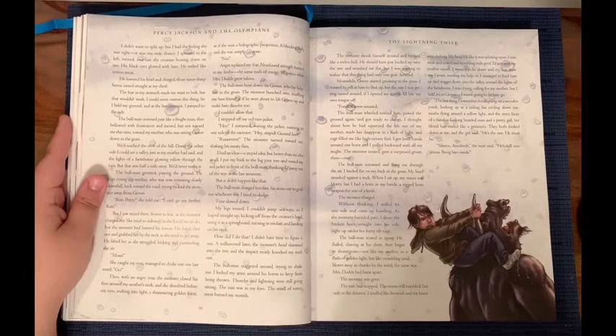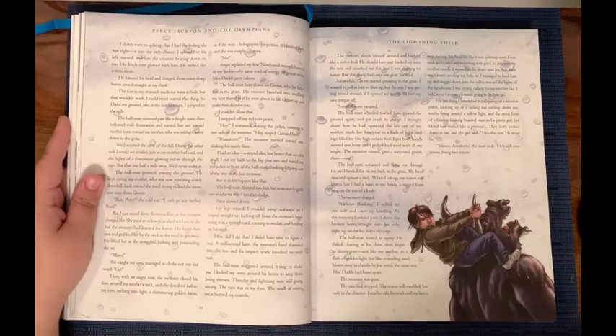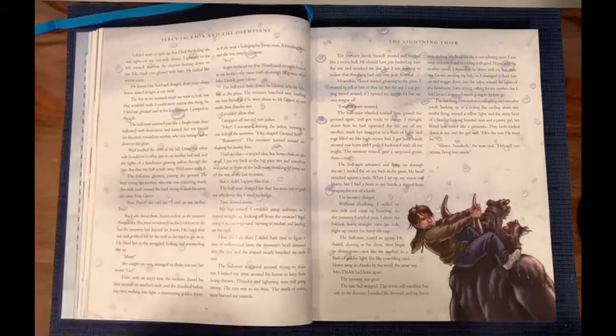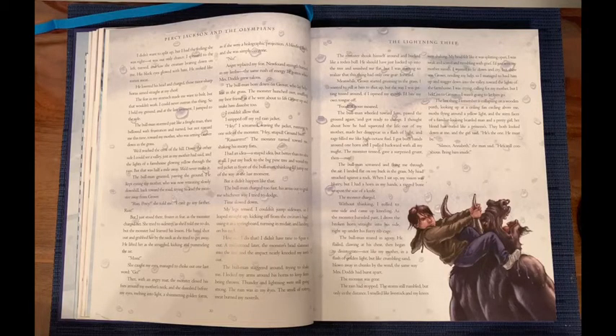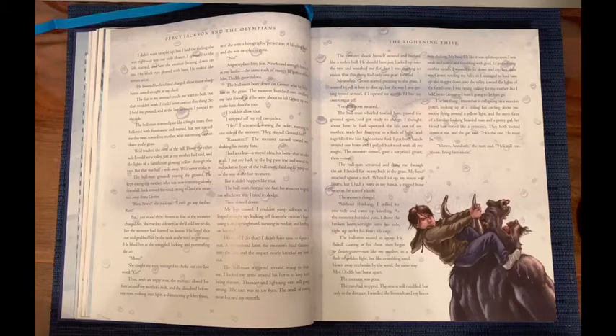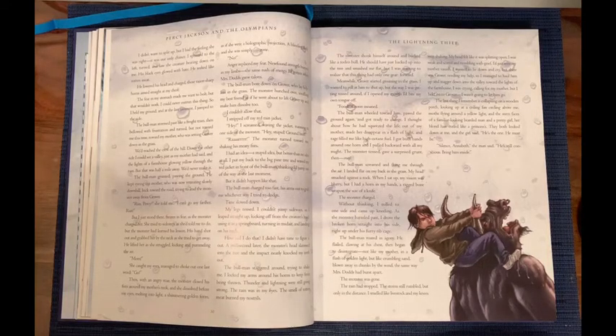How did I do that? I didn't have time to figure it out. A millisecond later, the monster's head slammed into the tree, and the impact nearly knocked my teeth out. The bull man staggered around, trying to shake me. I locked my arms around his horns to keep from being thrown. Thunder and lightning were still going strong. The rain was in my eyes. The smell of rotten meat burned my nostrils. The monster shook himself around and bucked like a rodeo bull. He should have just backed into the tree and smashed me flat, but I was starting to realize that this thing had only one gear — forward. Meanwhile, Grover started groaning in the grass. I wanted to yell at him to shush, but the way I was getting tossed around, if I opened my mouth, I'd bite my tongue off. 'Food,' Grover moaned. The bull man wheeled toward him, pawing at the ground, and got ready to charge. I thought about how he had squeezed the life out of my mother, made her disappear in a flash of light, and rage filled me like high-octane fuel.